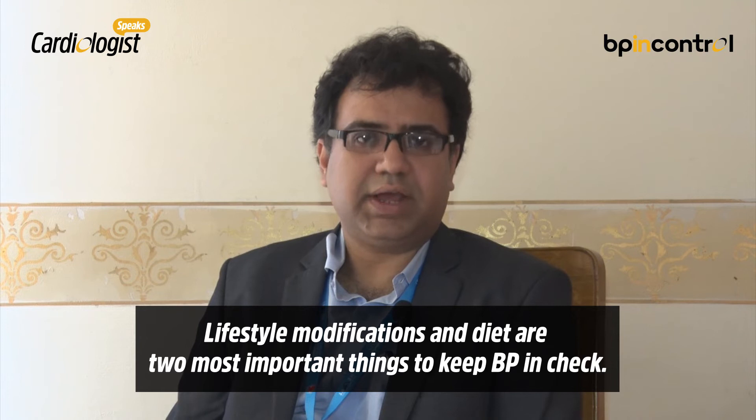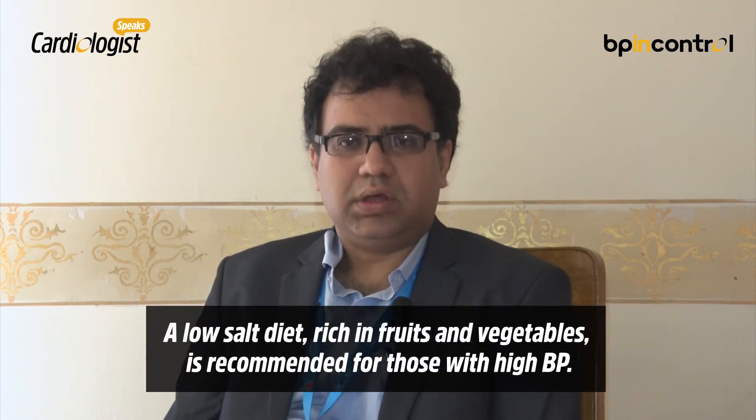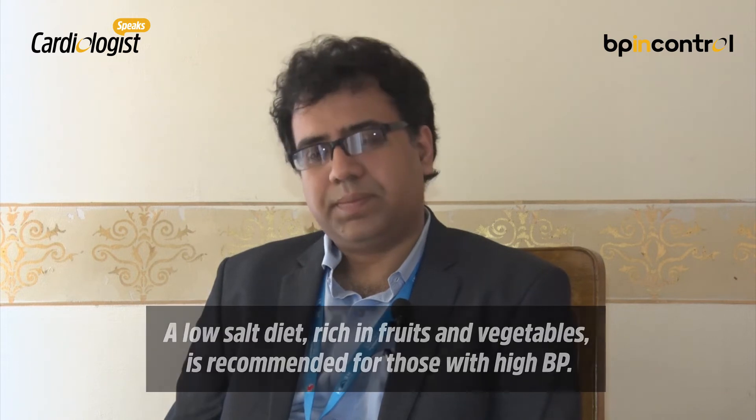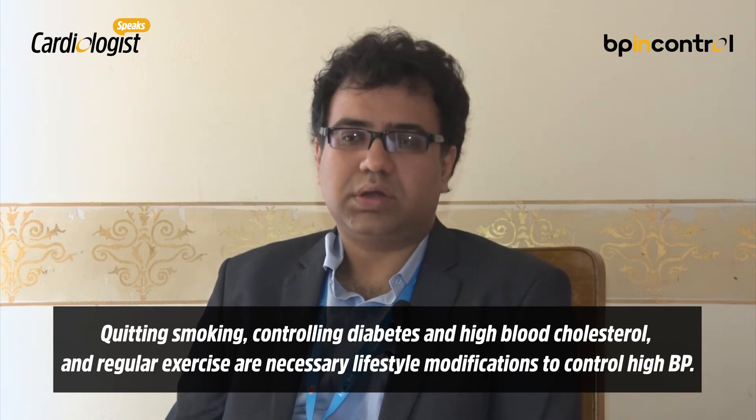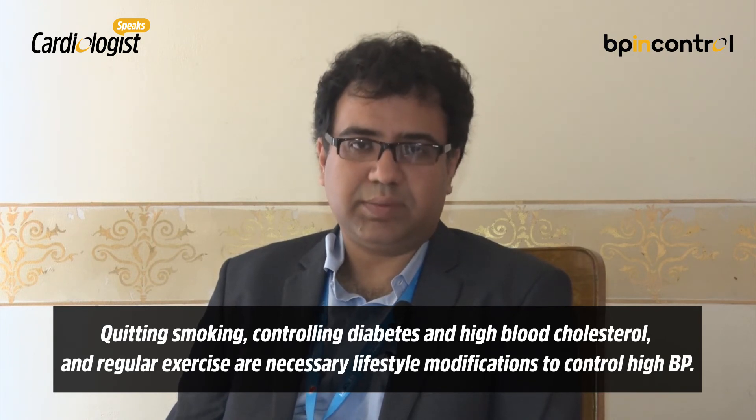High blood pressure is rampant in our society right now. The first thing in any case — whether it is high blood pressure, diabetes, or anything else — is lifestyle and diet modification. For diet, we recommend a low salt diet rich in fruits and vegetables. Lifestyle modification also includes stopping smoking and control of other comorbidities like diabetes.